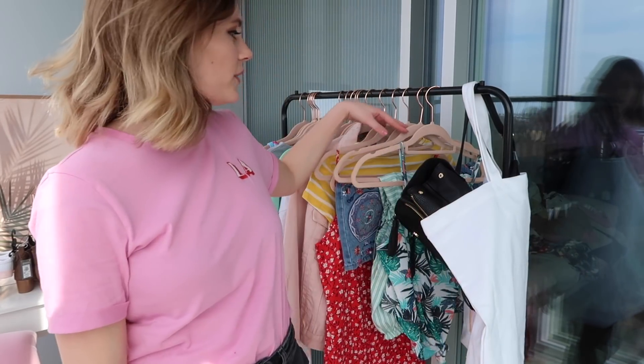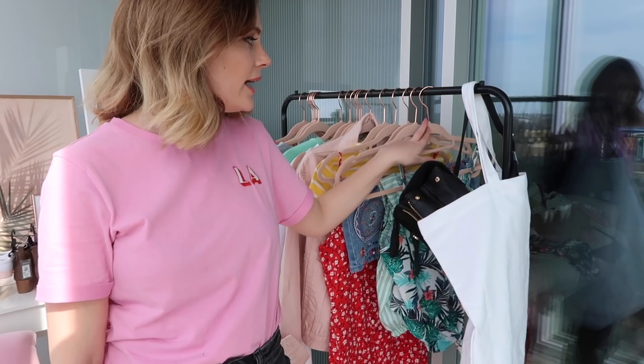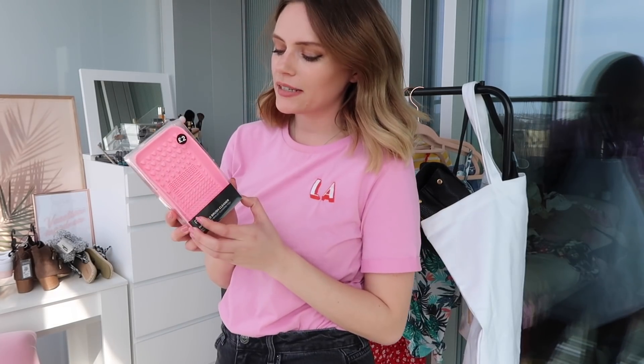A few more things — I bought these hangers. I probably own a hundred of these from Primark already. They've got a rose gold finish and velvet so clothes don't slip — my favorite hangers ever. When we first moved in my boyfriend said I'd never use that many hangers, and I've gone back twice for more. I also bought this brush cleaner for £2 — it's got little hearts on it. You put it on your hand and wash your brushes in it to get all the dirt and makeup out. I'm super excited to clean my brushes tonight.